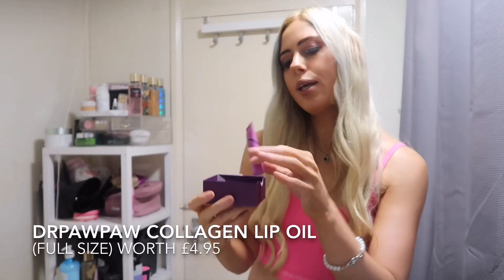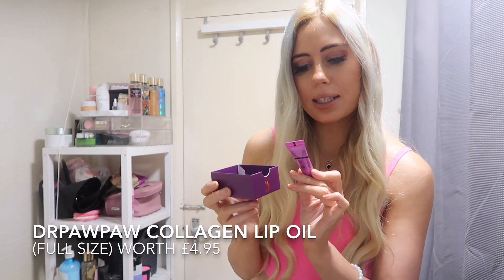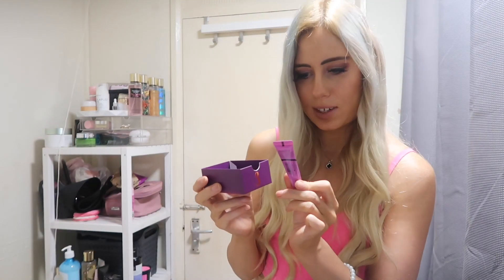Number three is a tiny drawer. In it you get the purple plumping lip oil — it's a multi-purpose lip oil with natural purple and collagen.